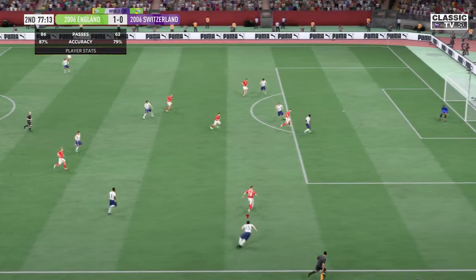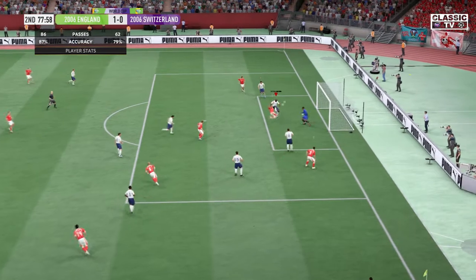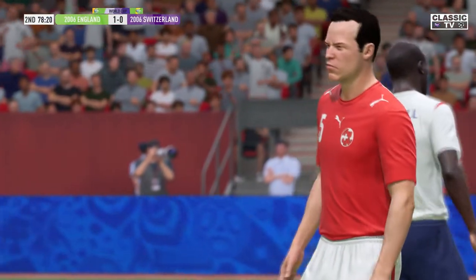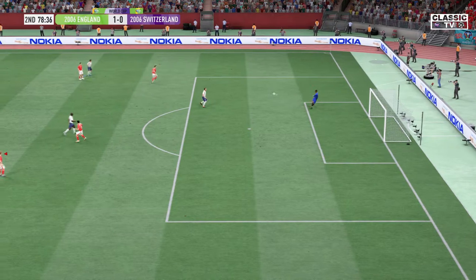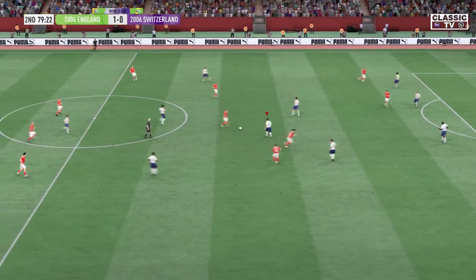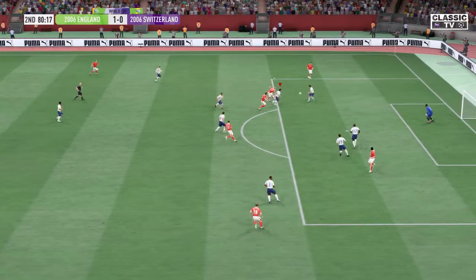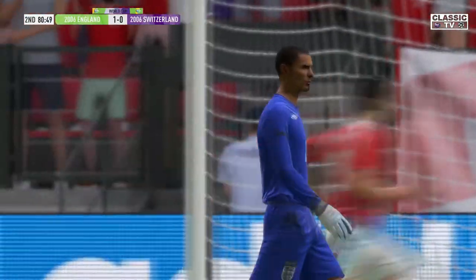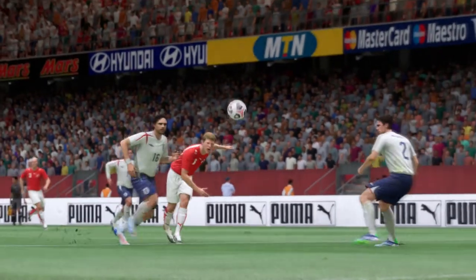Moving the ball forward with purpose. Goal kick, just as it was looking promising. Firing it in — diving magnificently to make sure he got there. It's a corner, and they know they've got to be opportunistic at this stage of the game.